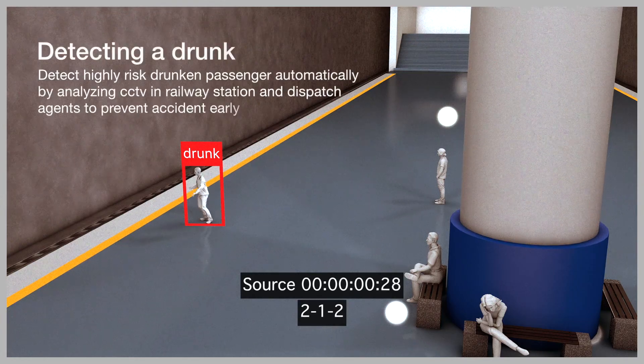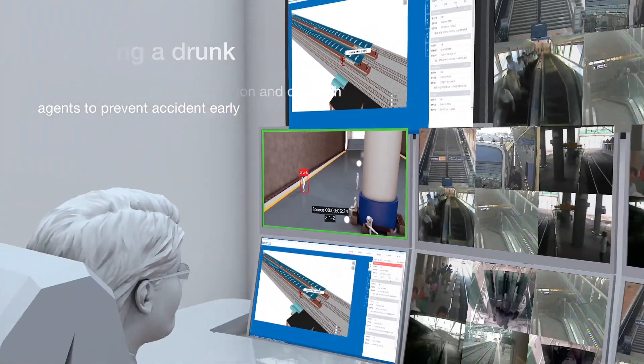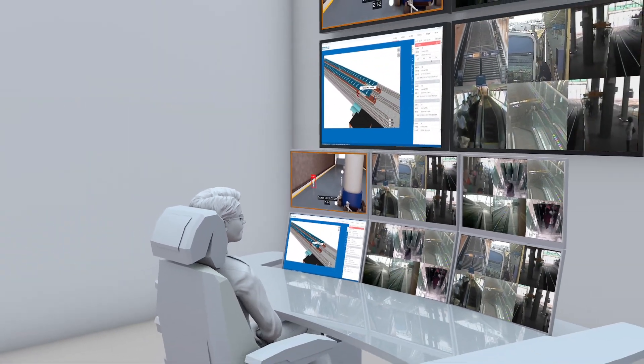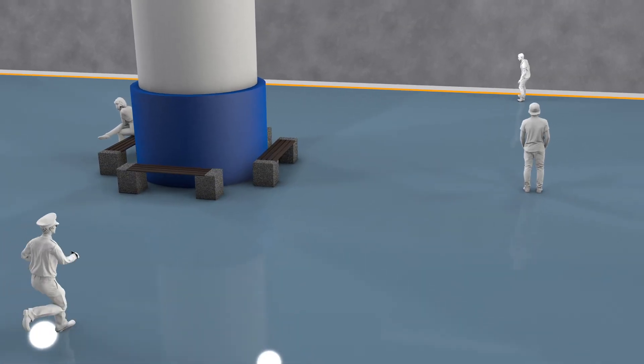With a CCTV manager unaware of any risk, K-Rail Safer automatically identifies a drunken passenger, continuously analyzes the situation, and dispatches staffers to the site if necessary.